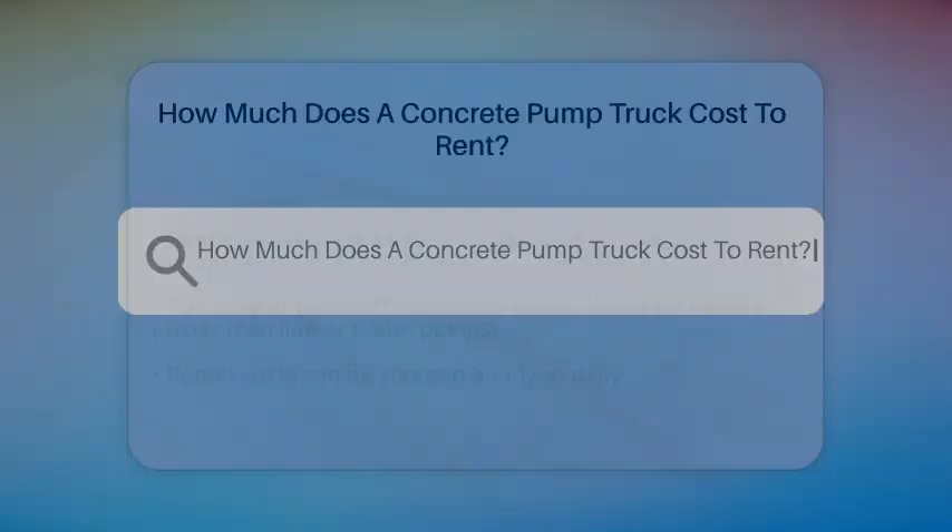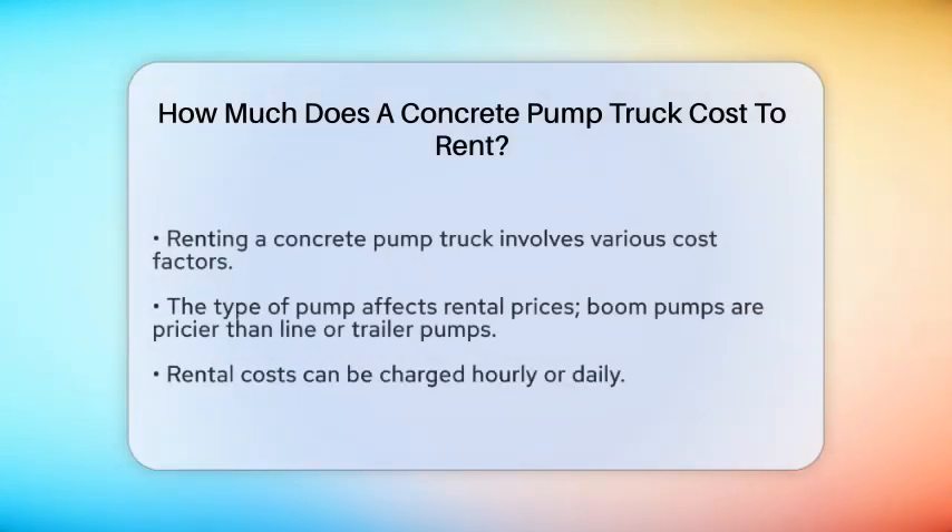How much does a concrete pump truck cost to rent? If you're planning a construction project and wondering how much it costs to rent a concrete pump truck, you're in the right place. Let's break down the details to help you make an informed decision.